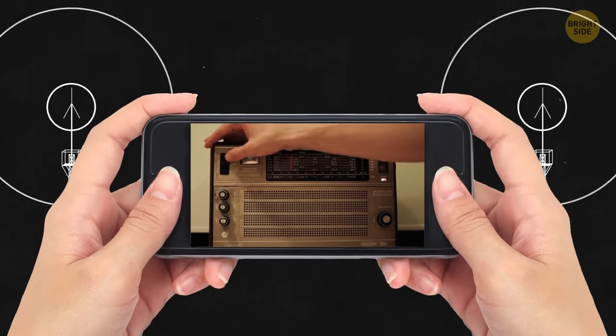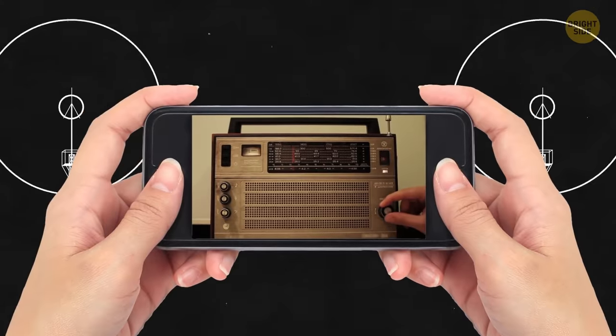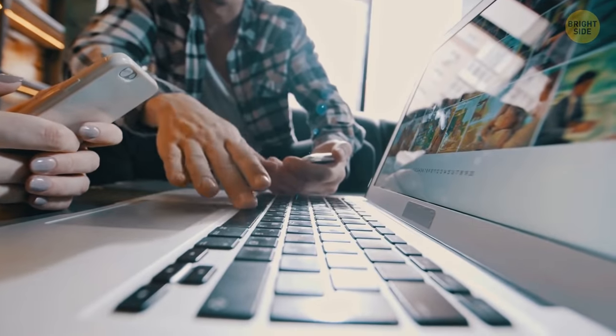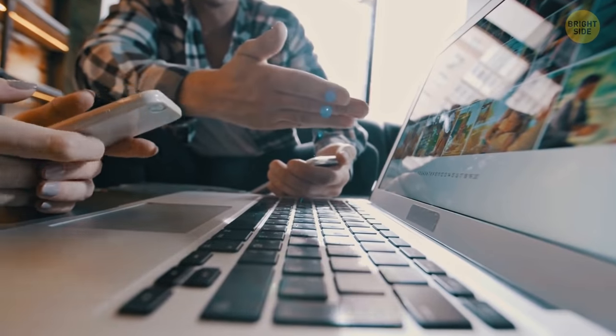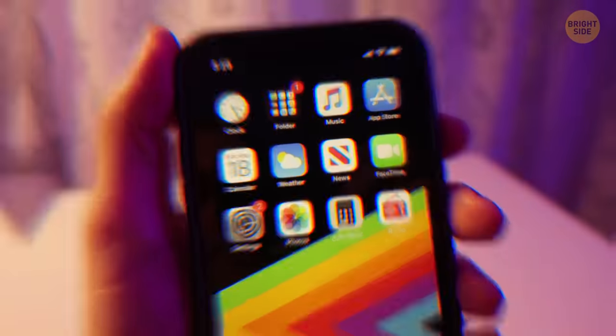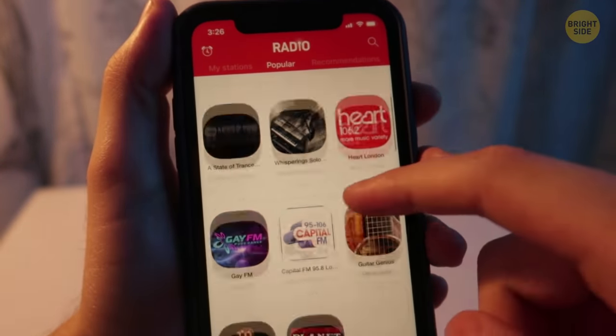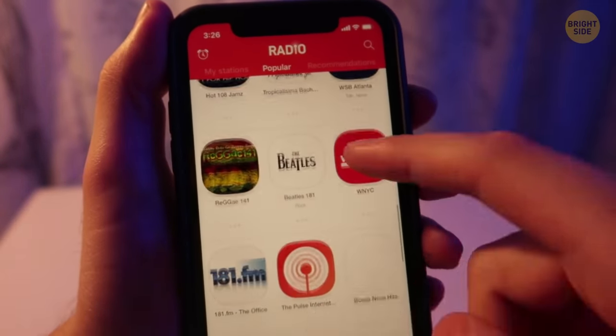Your smartphone has a hidden FM radio inside it, but it's switched off when you buy it. Manufacturers don't activate smartphone radios because demand for this feature is too low. But you can unlock the FM tuner all by yourself — all you need is a special app and a pair of wired headphones to serve as the antenna.